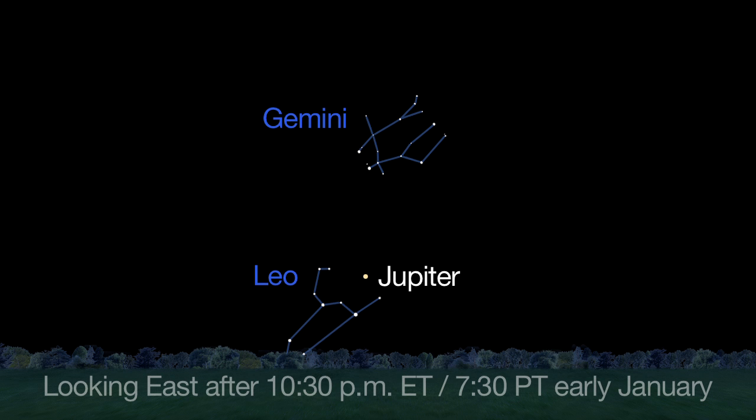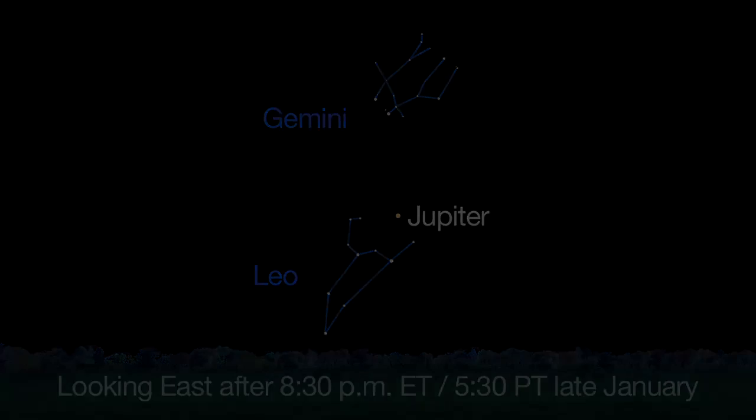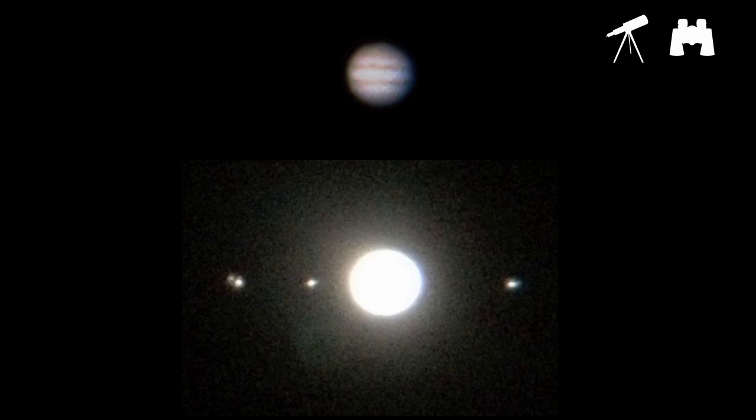Jupiter rises by 10:30 p.m. at the beginning of the month and by 8:30 at the end of the month. Even through the smallest telescopes or binoculars you should be able to see the two prominent belts on either side of Jupiter's equator and the four Galilean moons: Io, Europa, Ganymede, and Callisto.